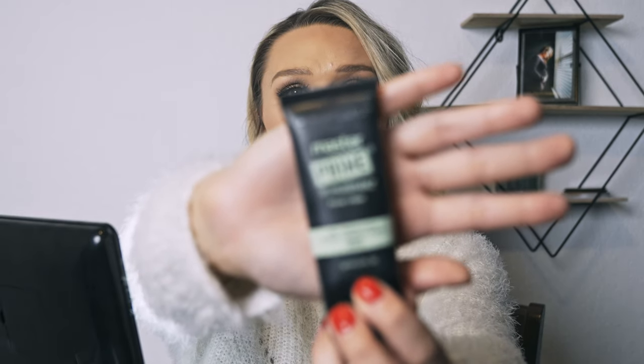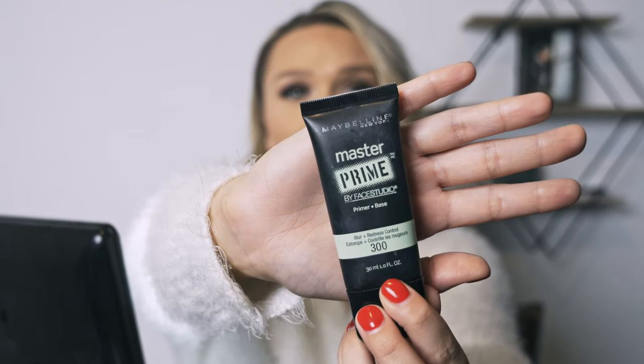I have pretty big pores around my T-zone, and from the acne I had especially during my pregnancy, I still have some scars — so the Master Prime covers that up and keeps everything matte. I do really like these two products together. Elf also has a great putty primer that I would use as well. So that's my primer routine and my foundation routine.